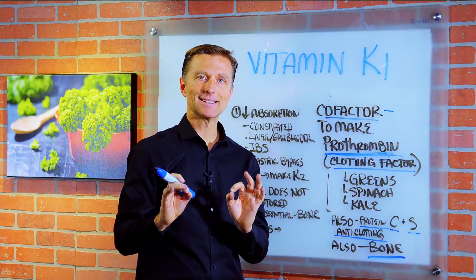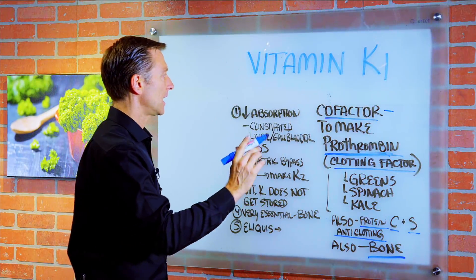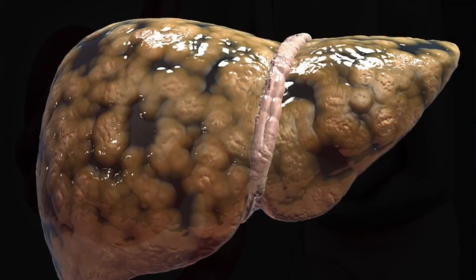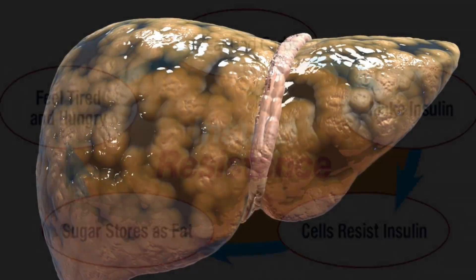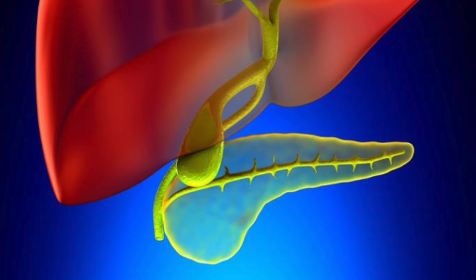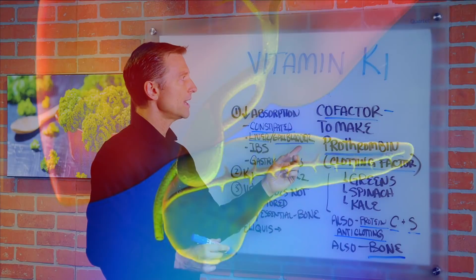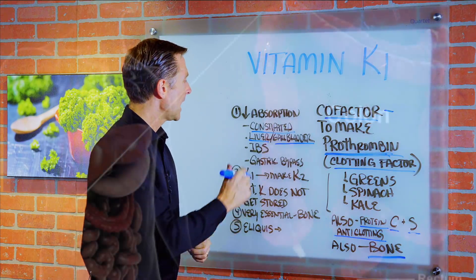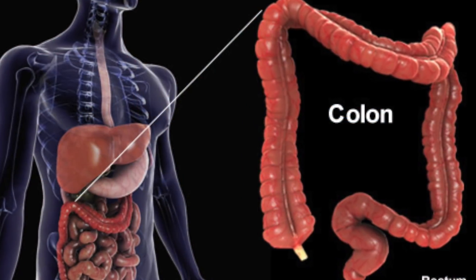There are certain things that block the absorption of vitamin K1. One is if you're constipated. Number two, if you have a liver problem — a fatty liver, cirrhosis of the liver, insulin resistance, or gallbladder problems — because you need bile to help you break down this fat-soluble vitamin. IBS or any type of damage within your colon can also block absorption.